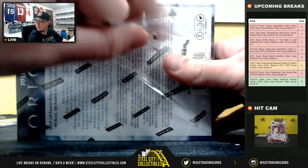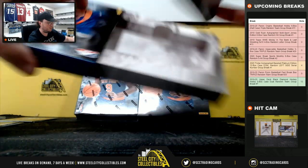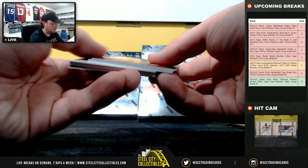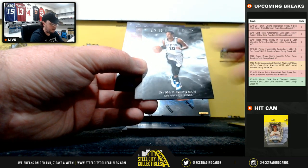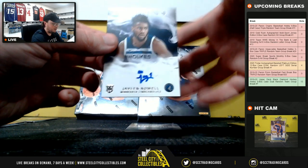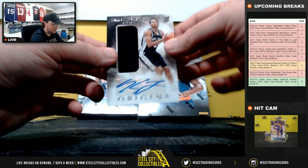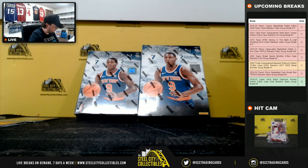Box number two. Tyler Harrow, Isaiah Roby, DeMar DeRozan, Garland number 75, Kyle Guy. Next autograph here is Jalen Noel — Timberwolves goes to Jeremy. And then we have a jersey autograph, Keldon Johnson for the Spurs. San Antonio goes to Jay.